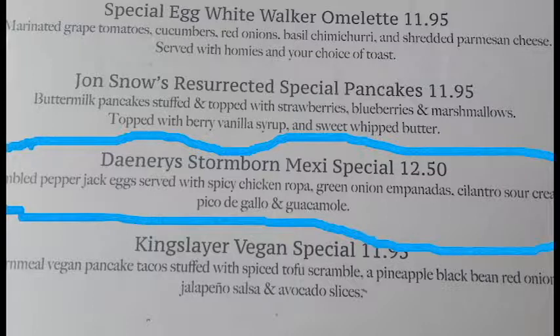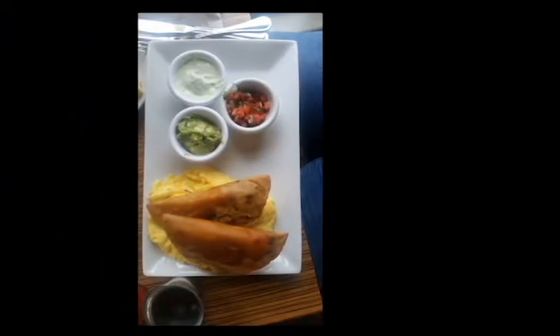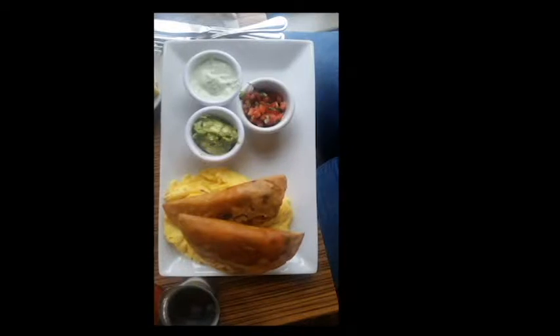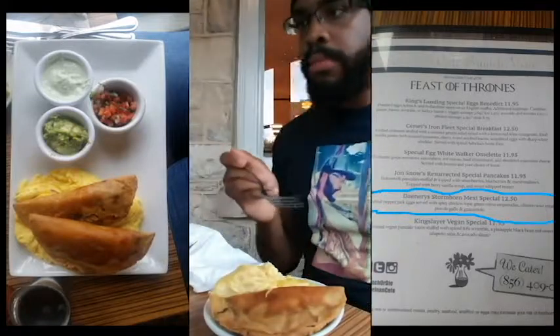The next thing I tried on the menu is the Daenerys Stormborn Mexi Special. For those who don't know, Daenerys is the Dragon Queen in Game of Thrones. The portion size — once again, I'm not satisfied because I'm a big eater. The presentation, though, was really beautiful. I liked how it looked coming out from the server's hand, and it tasted as good as it looked. I cannot kid you not — it was great.